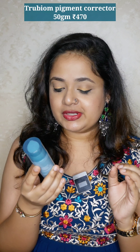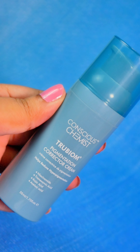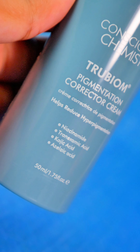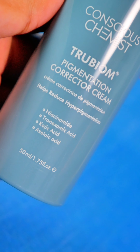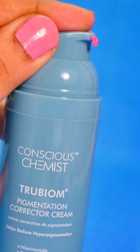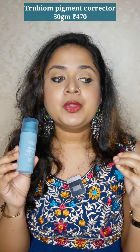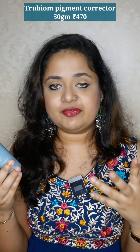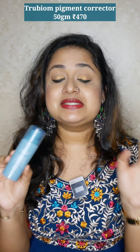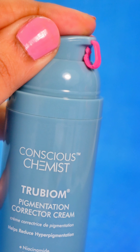The next product is the True Biome Pigmentation Correction Cream. It contains four amazing ingredients that are must-haves for pigmentation: kojic acid, tranexamic acid, azelaic acid, and niacinamide. These three acids — tranexamic, kojic, and azelaic — you see them in all the best-seller products, even internationally acclaimed ones for pigmentation. These ingredients are like stars, and I'm really happy that Conscious Chemist has brought all three together.